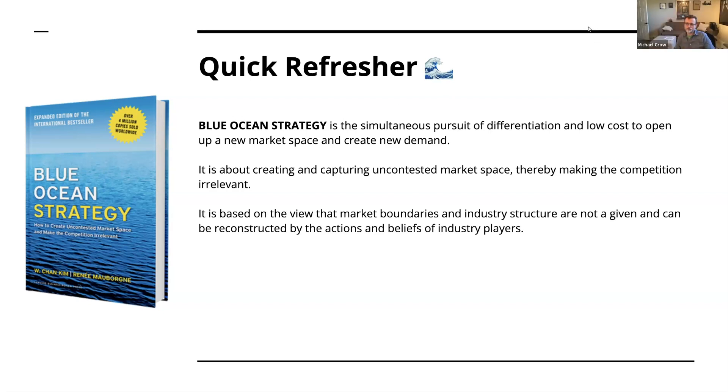Does anybody else have any other short, easy-to-digest summaries of what the book is all about? I would say the red ocean is very crowded and you're bumping into other boats. Rather than competing in that space, you should set sail for the blue waters where nobody is, and that way you can thrive. So rather than competing with the competition, you basically just make them irrelevant.